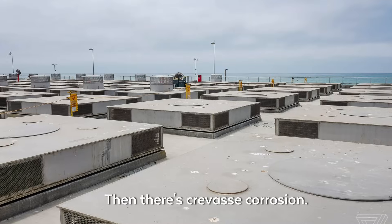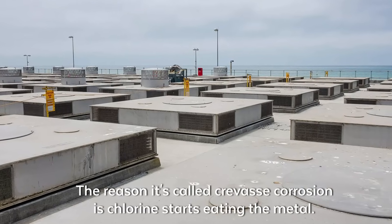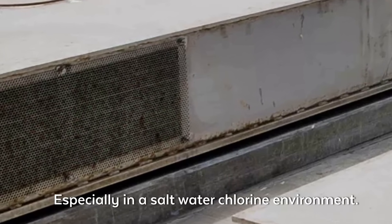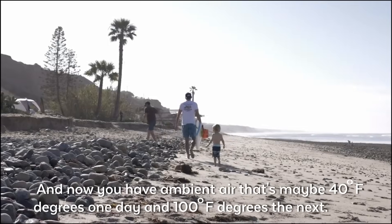Then there's what's called crevice corrosion — probably your biggest enemy. The chlorine starts eating the metal, especially in a saltwater, chlorine environment.